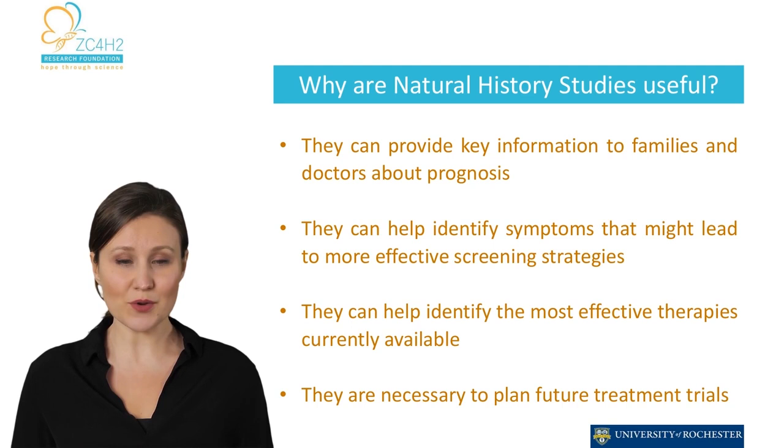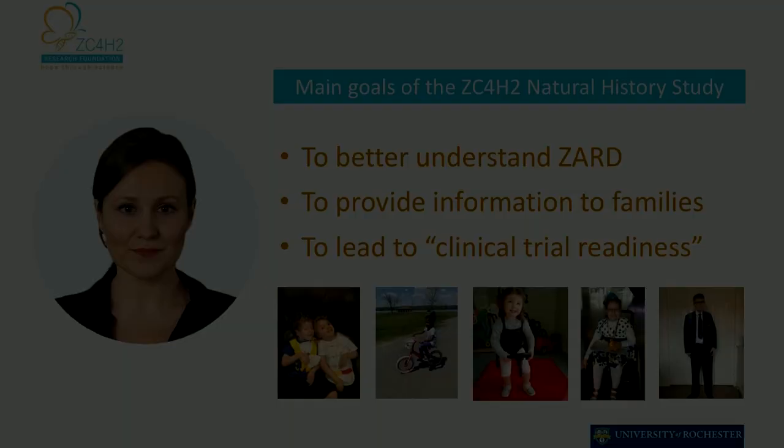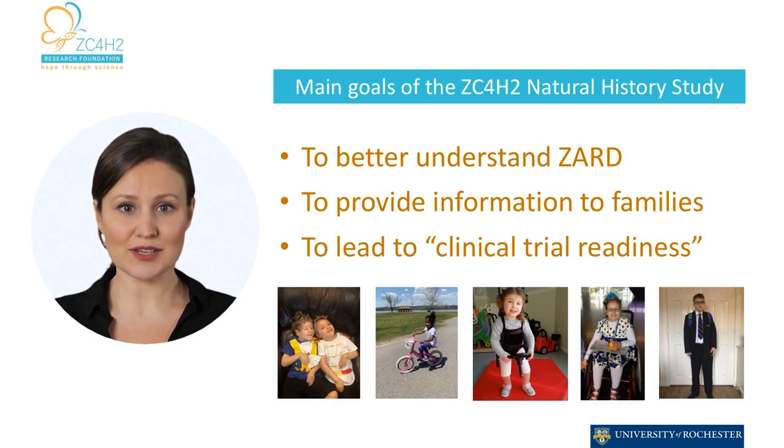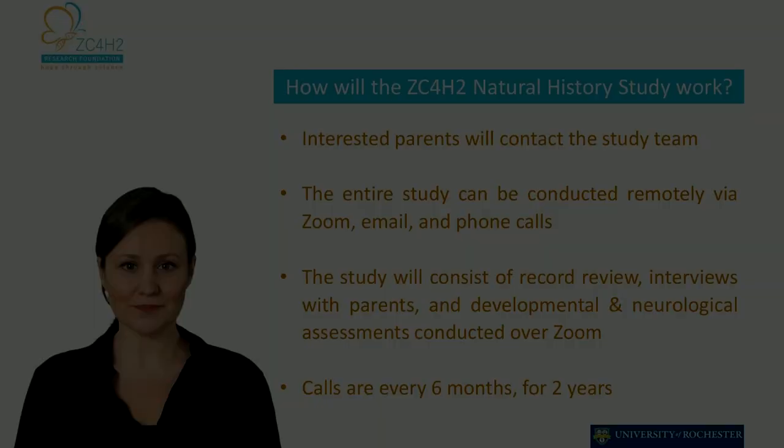Moreover, it will prepare the ground for potential clinical trials on ZARD. In addition, participating in a natural history study can help to raise awareness about the condition among the medical community and the general public. This can lead to improved diagnosis and care for children with the disorder. The main goals of this study are to gain a better understanding of ZARD, to provide information to families and the medical community, and ultimately to help in the planning of potential clinical trials.